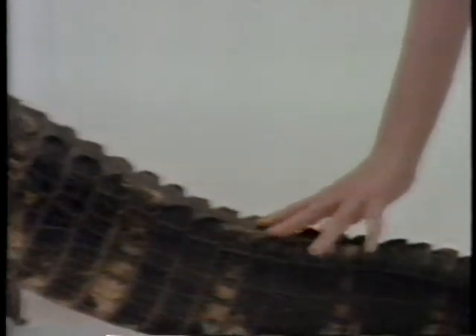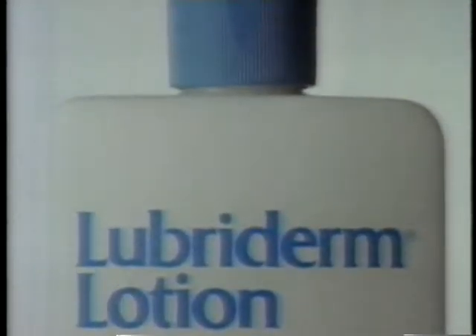A quick reminder: Lubriderm Lotion helps heal your dry skin and protect it. Remember, the one created by dermatologists is the one that heals and protects. See you later, alligator.